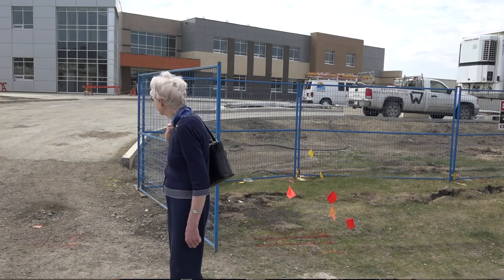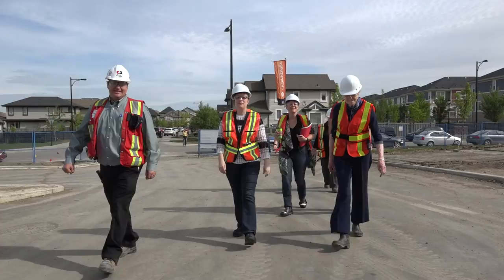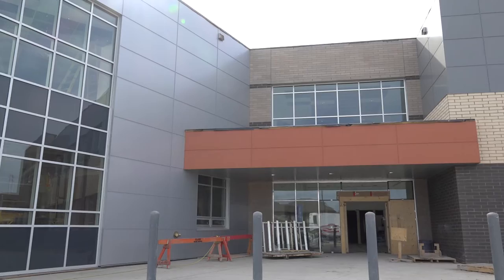I was very impressed by the school, and what stood out was the shapes, the colours, the interesting nature of the architecture, and then inside, the wonderful spaces that are in there. I wish I was a student in that school — I would have so much fun.